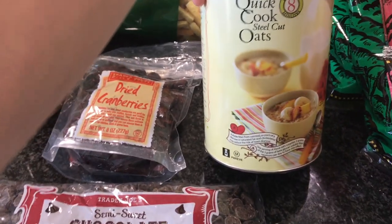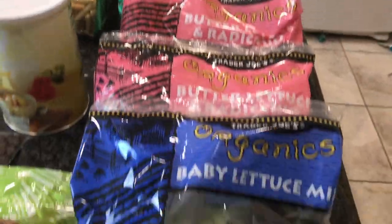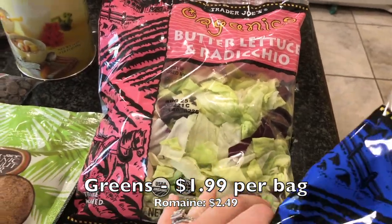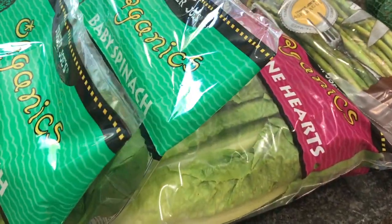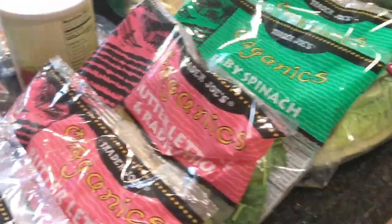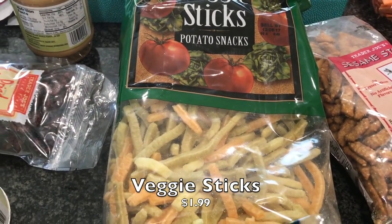I got a bunch of greens: one bag of baby lettuce, two bags of this butter lettuce and radicchio blend which I love, two bags of spinach, and one thing of romaine hearts. We still have a little bit of lettuce in our fridge, which is why I only got one bag of that, but just stocking up on greens.